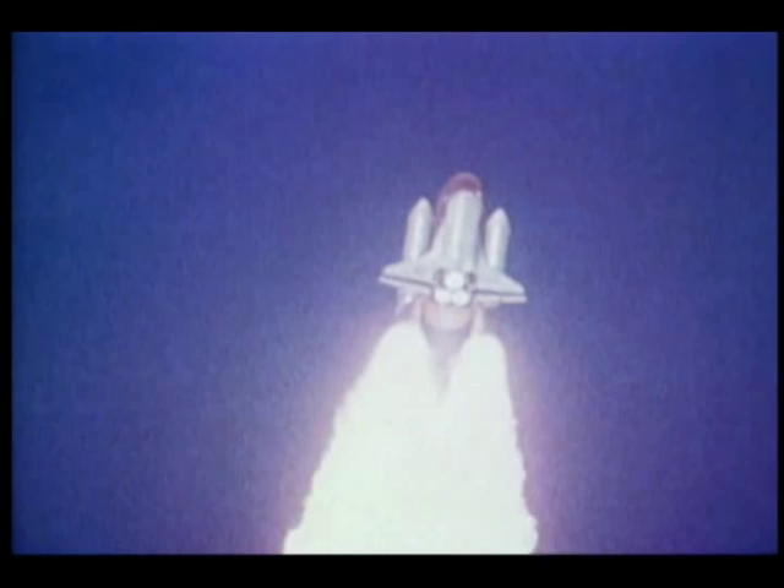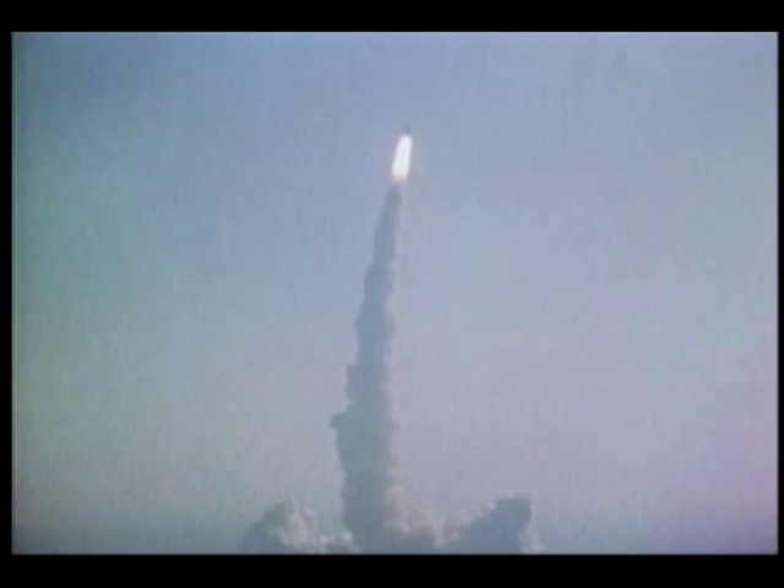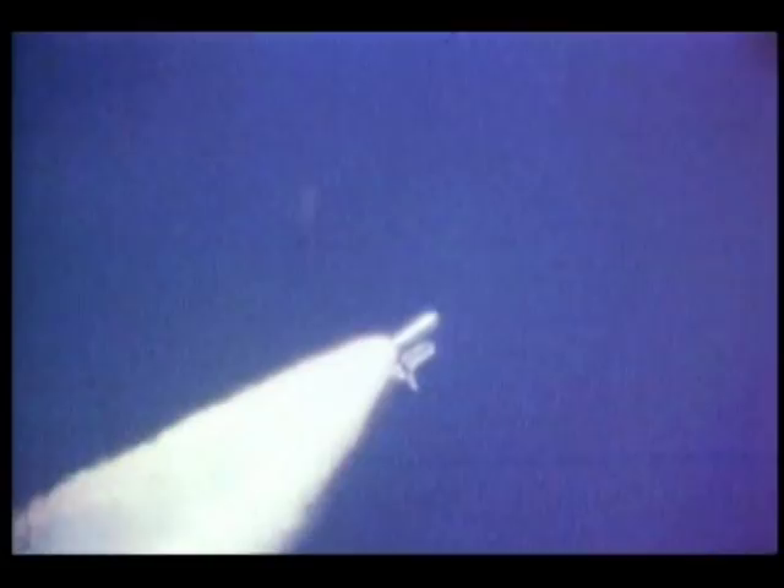It's still a big thrill on your third time too. One of the neat things about this mission was we're going to do direct insertion into orbit, so we didn't do an orbital maneuvering system burn right after the main engines cut off. We went right into orbit off the pad, going up 250 miles. The trajectory was a little different, and it made for a really interesting ride.